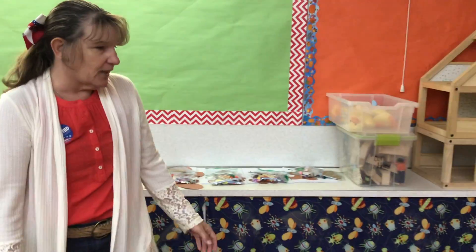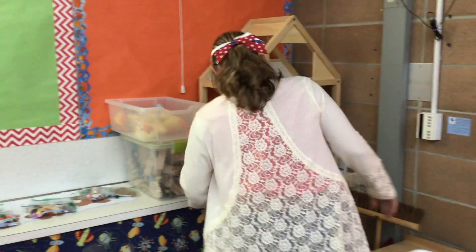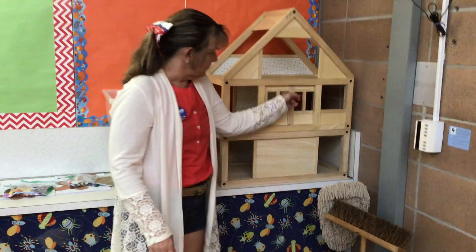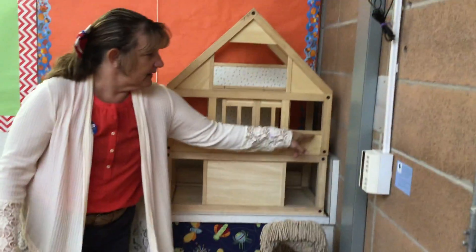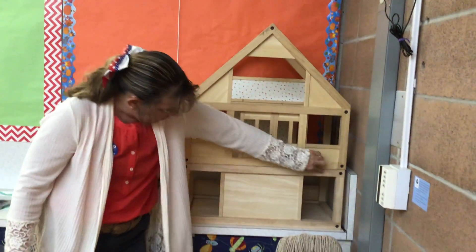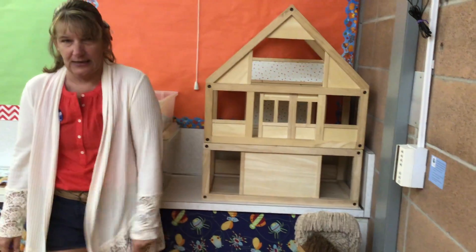Okay, over here on our dollhouse — again, great place to find shapes. We've got rectangular windows, we've got rectangles on the doors and under the windows, and then the whole bottom section is one big rectangle right there.